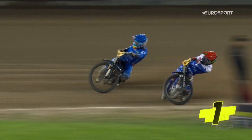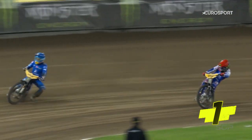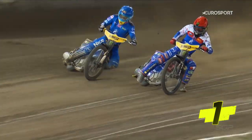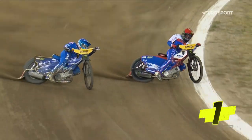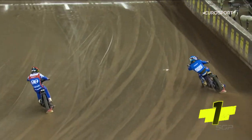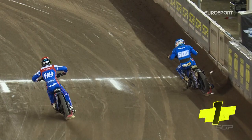He switched his allegiance to the outside. Dan Bewley got defensive — that was probably his mistake. He went around the inside, gave the room and the grip to Robert Lambert, and he took full advantage of that. Smashing ride from Robert Lambert, who's had a tough night but has come through in flying colours there, and puts himself into the semi-final.